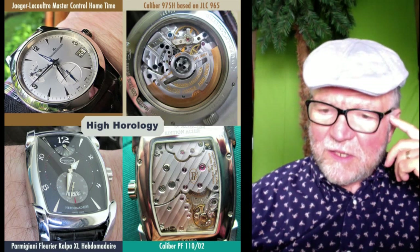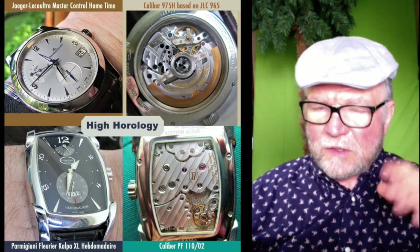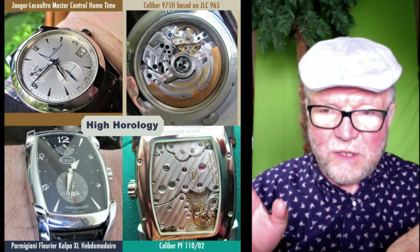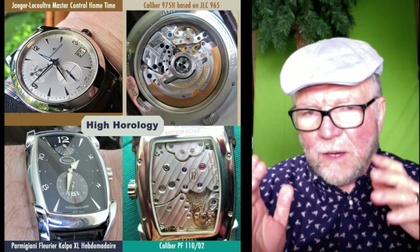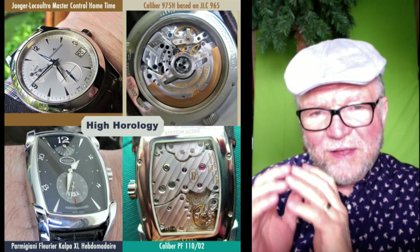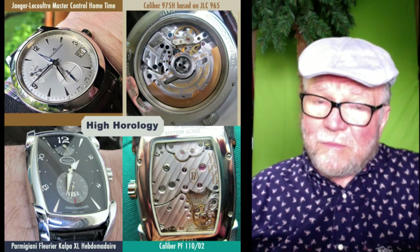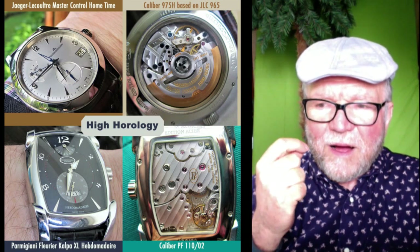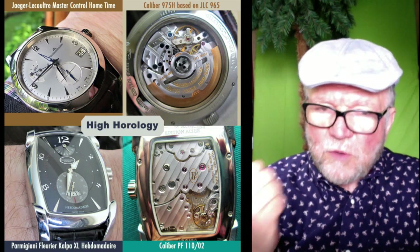My favorite of the whole collection is the Parmigiani Kalpa XL Hebdomadaire. I've recommended Parmigiani as one of those hidden gems in high horology. This is a nice example of a tonneau shape. One of the things I really like is that when you have a tonneau or different-shaped case, you should have a movement that reflects that shape. A lot of times you'll find a round movement inside a tonneau case — having the movement shape reflect the case shape is an indicator of good high horology, and this is a perfect example of that.